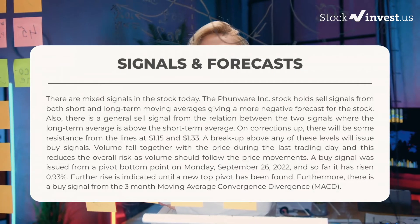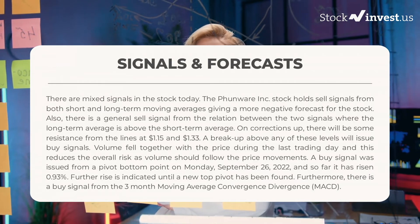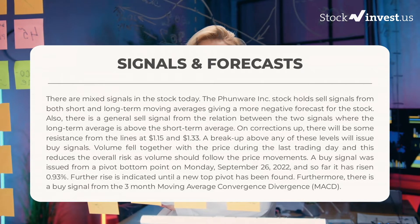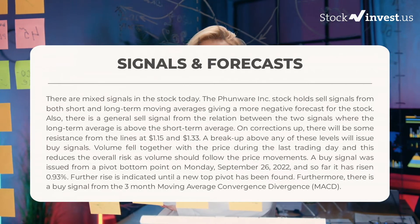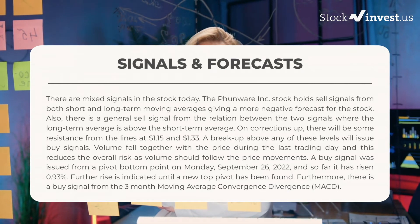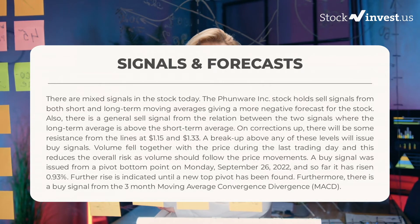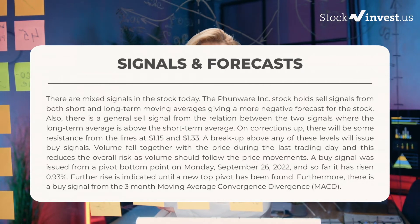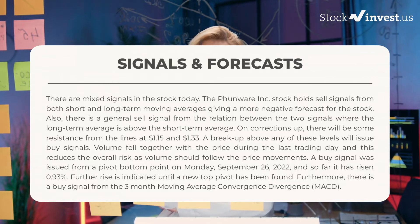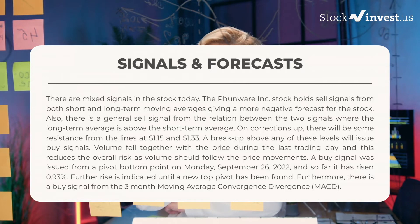In this section we will give you some information about signals found for Funware. We will start with the general picture before moving on to some of the most famous indicators and signals that will give you a deeper and better understanding of the trading possibilities in the stock. There are mixed signals in the stock today. Funware Inc. holds sell signals from both short and long-term moving averages, giving a more negative forecast for the stock. Also, there is a general sell signal from the relation between the two signals, where the long-term average is above the short-term average.